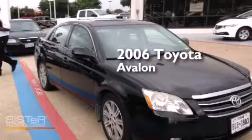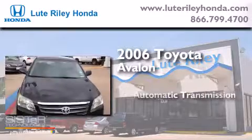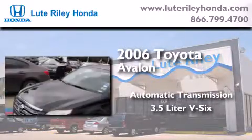This is a 2006 Toyota Avalon. This four-door sedan has an automatic transmission and a 3.5-liter V6.